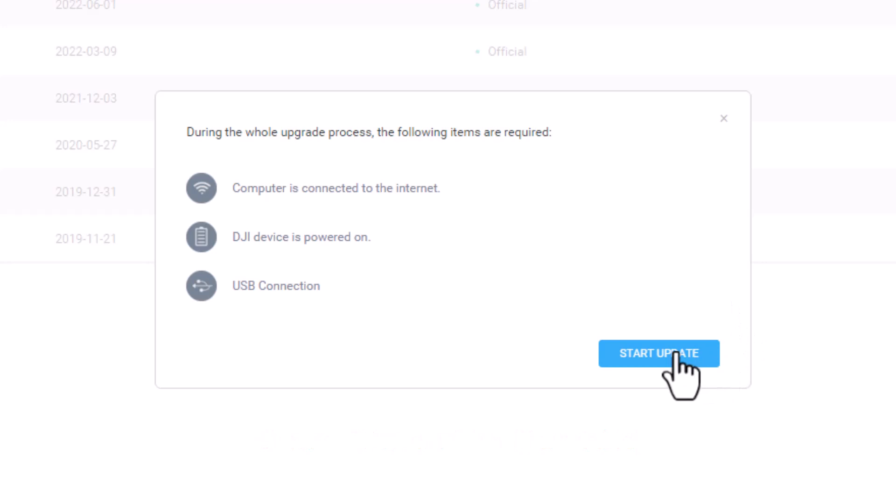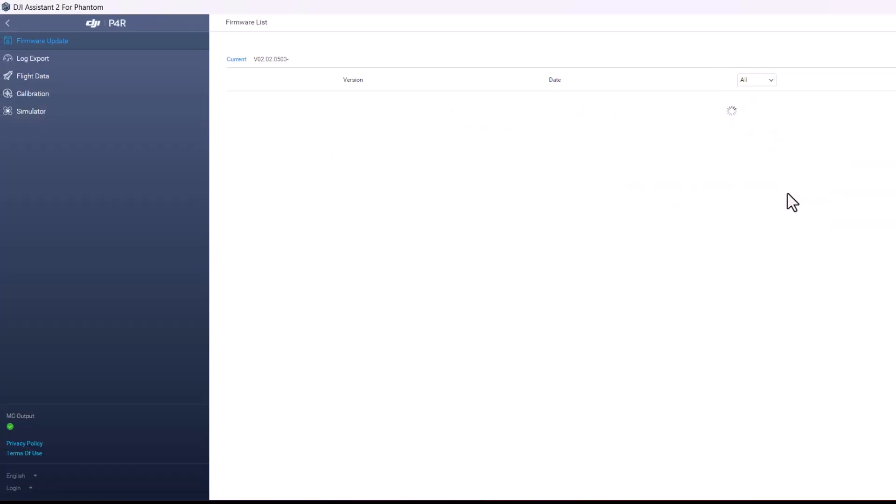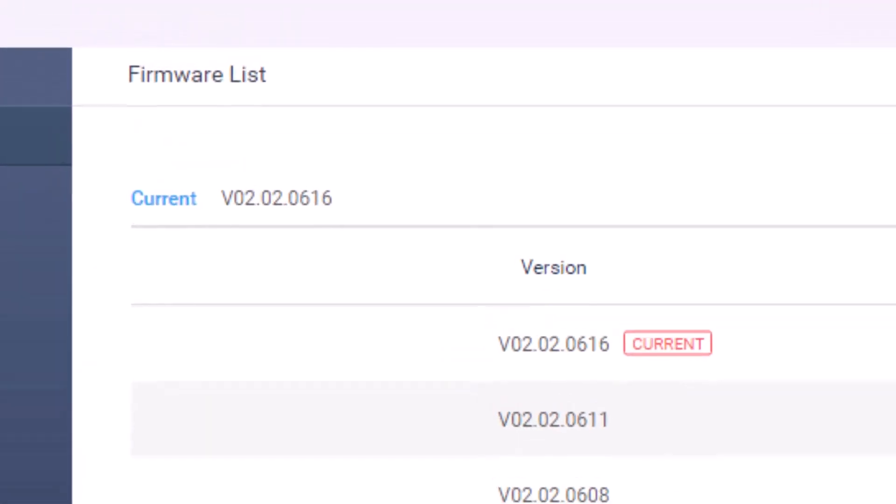Click Start Update. The update will first be downloaded from DJI to your computer, then transmitted to the Phantom, and last, the update will be installed. This entire process will take several minutes, so please be patient. Feel free to pause the video if you are following along and performing the update. When complete, the firmware list will refresh. Please verify the current version has changed to the version you have just applied.